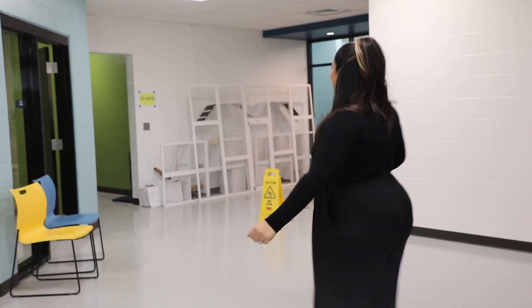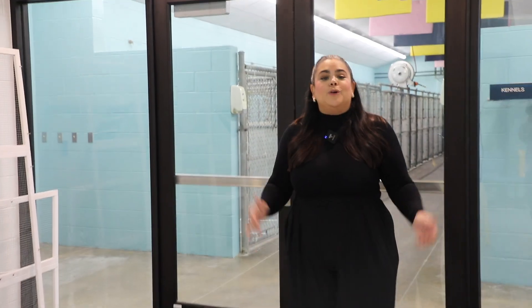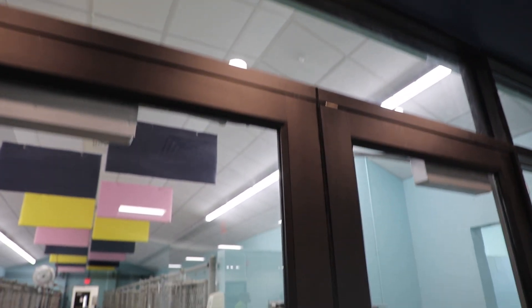And if you follow me this way — behind these doors are the original dog kennels that were here from the very beginning. They're now renovated, fully climatized, and ready to house dogs of all shapes and sizes.